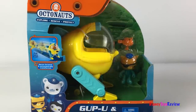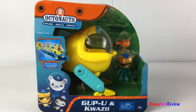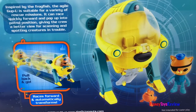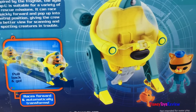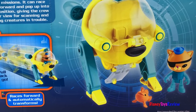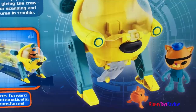The Gup-U races forward automatically and transforms — you just pull it back and it'll go! It's inspired by the Frogfish. It's agile and suitable for a variety of rescue missions. It can race quickly forward and pop up into patrol position, giving the crew a better view for scanning and spotting creatures in trouble.